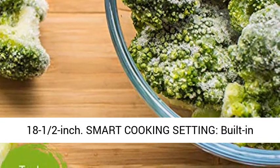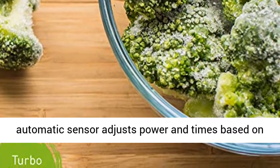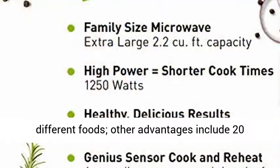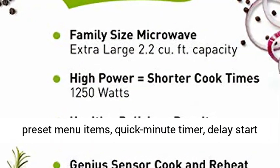Smart Cooking Setting — built-in automatic sensor adjusts power and times based on different foods. Other advantages include 20 preset menu items, quick minute timer, delay start, and child safety lock.